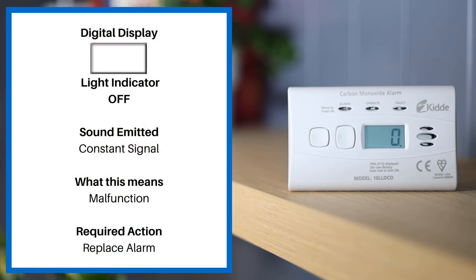If the display is clear, the light indicator is off. The sound emitted is a constant signal. This means malfunction. Please replace your alarm.